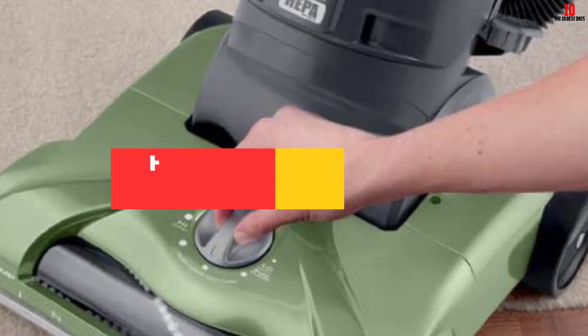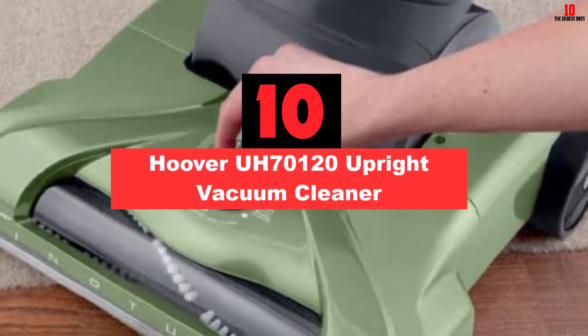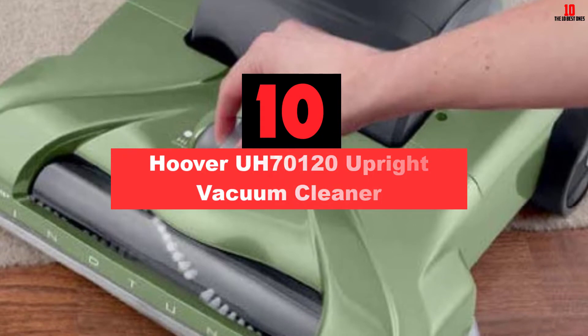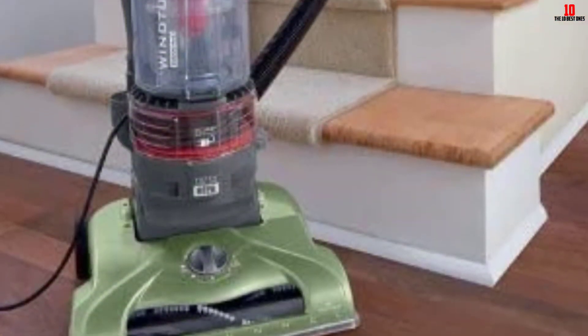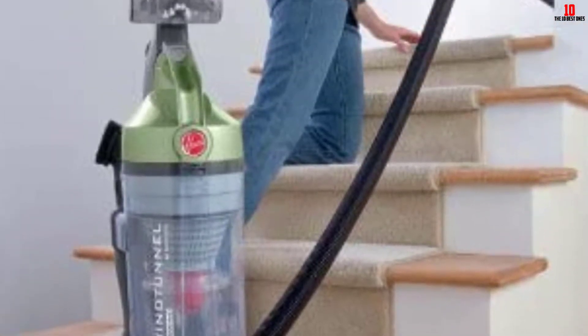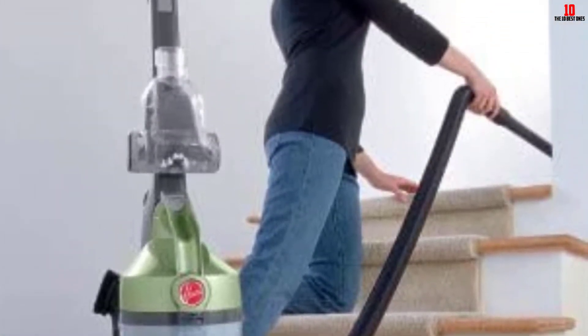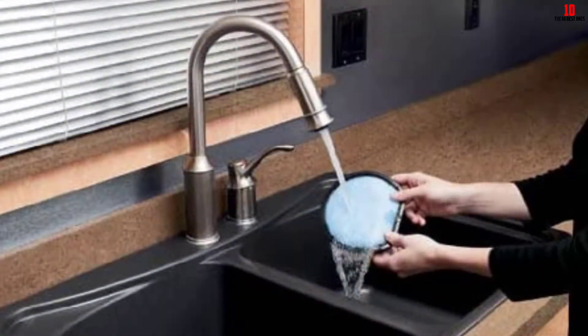Starting at number 10, we have the Hoover A70120 Upright Vacuum Cleaner. Ever wondered how you can clean your house minus that extra effort? With a Hoover vacuum cleaner you can do that and more to keep your home clean. The wind tunnel technology is designed to create suction to lift and remove surface debris or any deeply lodged dirt particles.